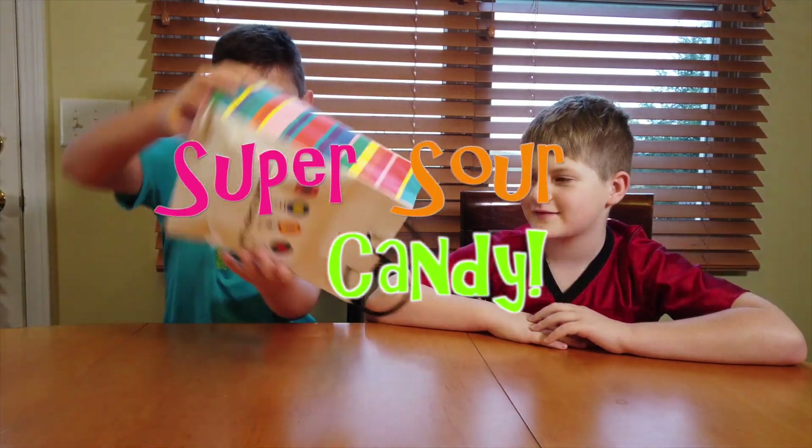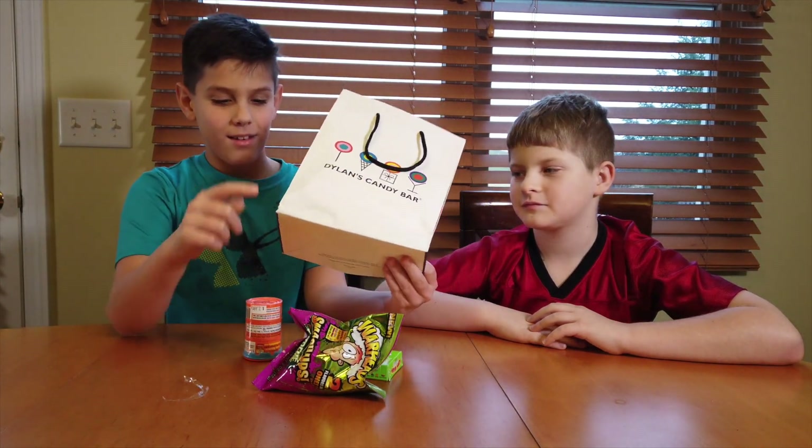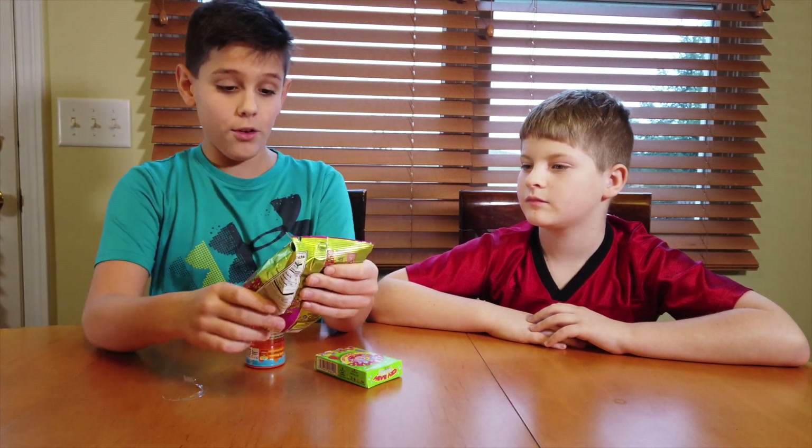Today we are going to do a candy vlog — Dylan's Candy! We got all this stuff at Dylan's Candy Bar in Chicago.